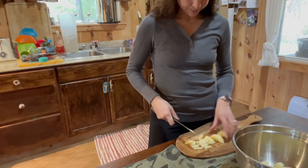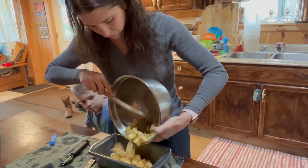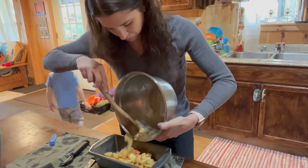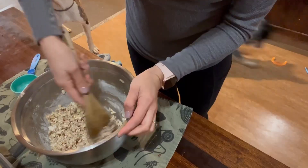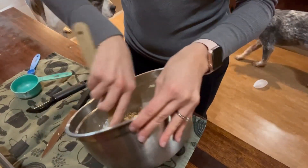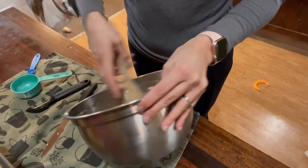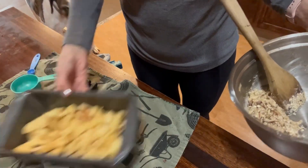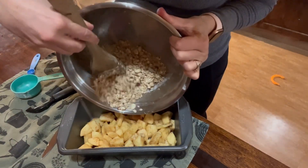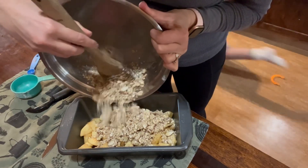Thanksgiving was just yesterday and we made a bunch of gluten-free things. This apple crisp I'm making again because we're visiting my parents tomorrow for a second Thanksgiving. I cook and bake gluten-free because I have a child with celiac disease — this is fairly new to me, she was only diagnosed last year, so I'm still learning a bunch of recipes.